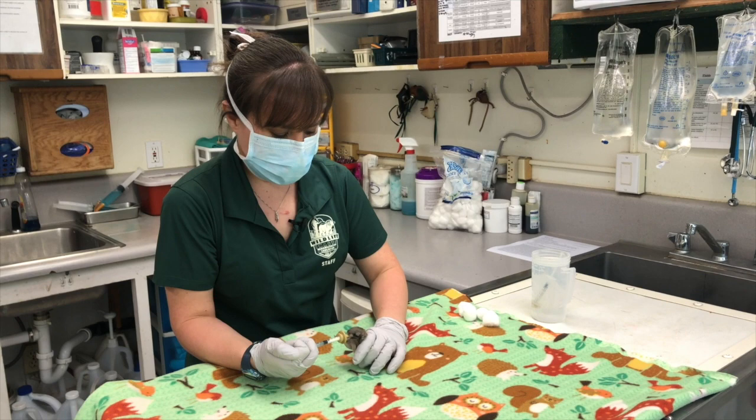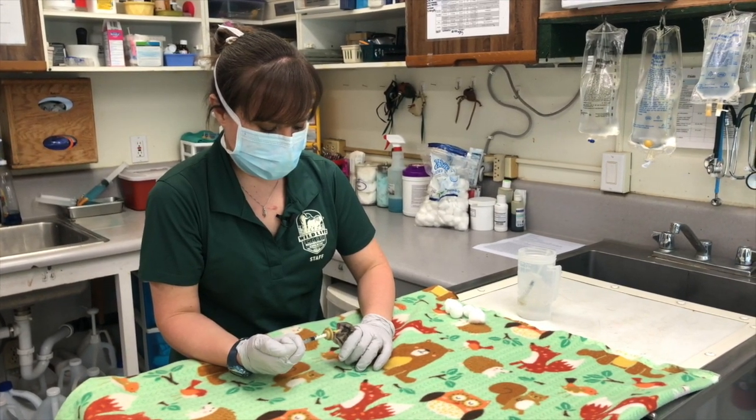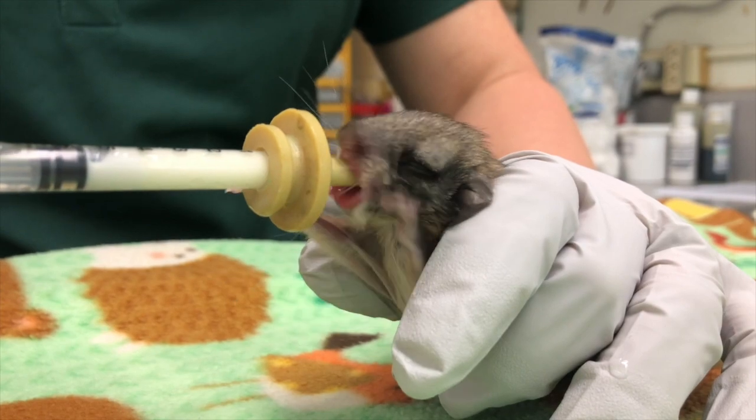These little guys came into us from a local person that cut down a tree. Flying squirrels nest in hollows of old trees, so they found the squirrels and brought them into us.